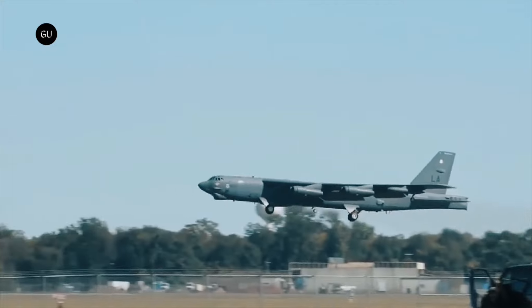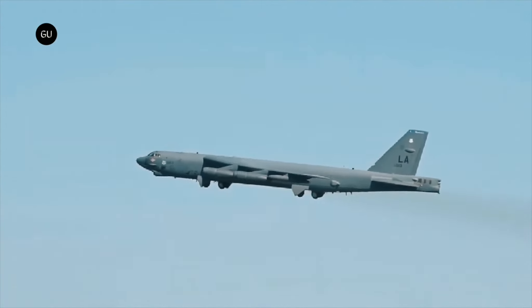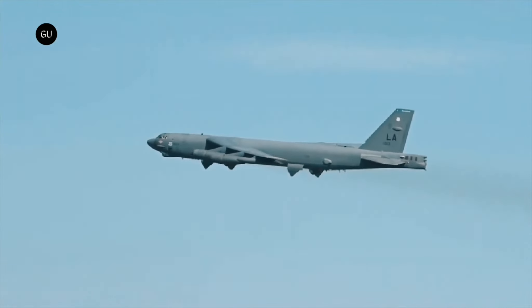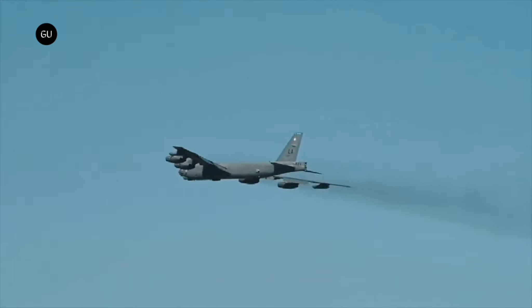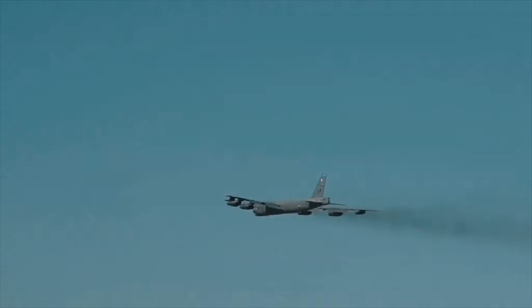As for what the B-52 will be capable of doing when all the upgrades are completed, that's still a pretty blurry picture. In its current form, the B-52 can fly for a total of 8,800 miles at speeds of 650 miles per hour, carrying an impressive arsenal of weapons.